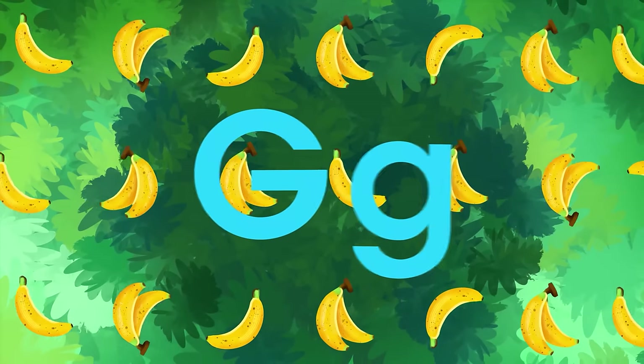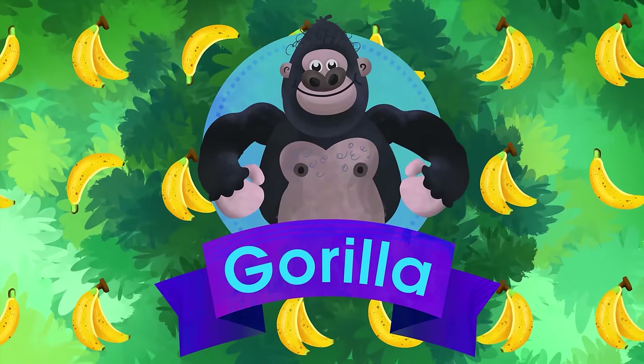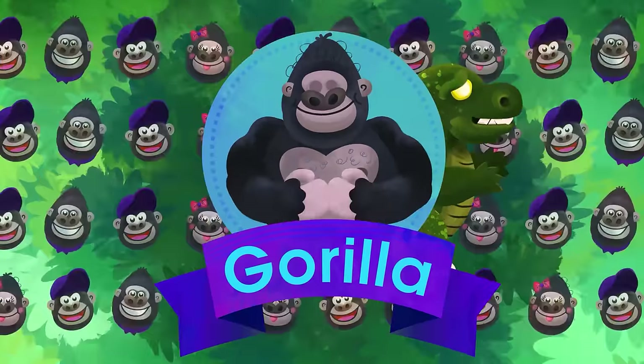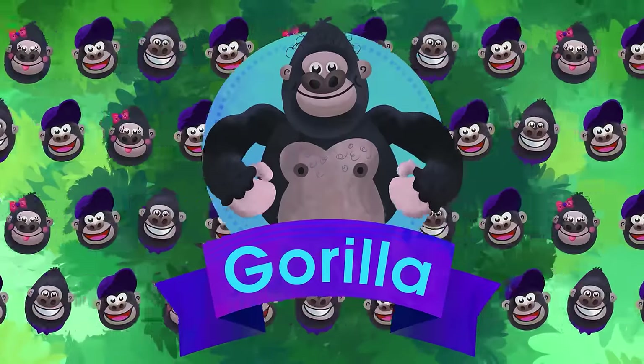G is for Gorilla. By no means is he Godzilla. He's not wrathful or unsafe. He lives calmly in the forest with his family and mates.